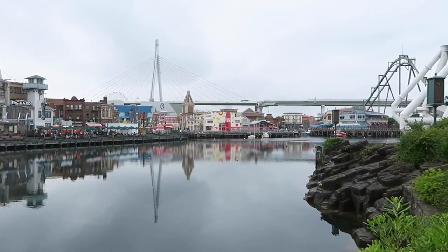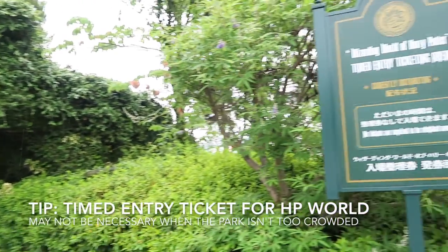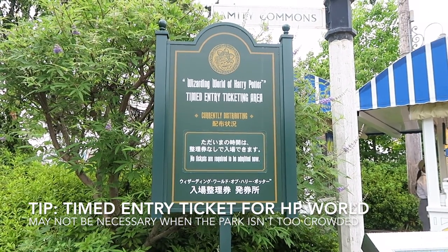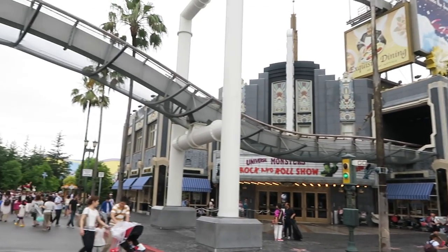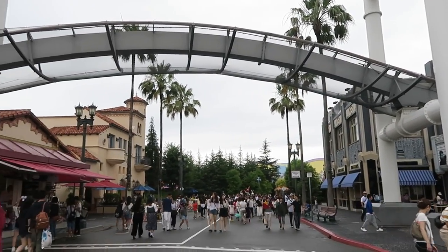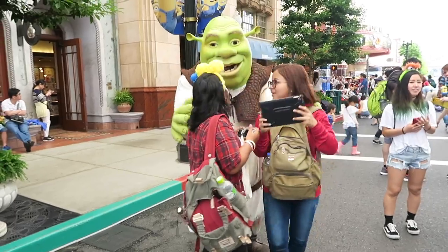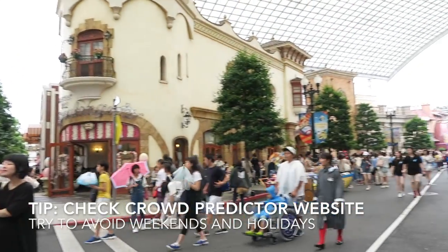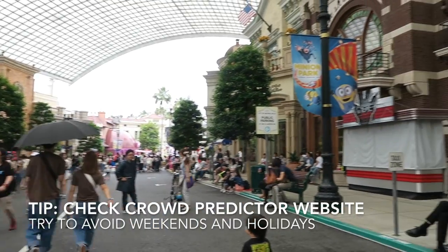The first thing I did was get timed entry tickets for the Wizarding World of Harry Potter. I'm a huge fan of Harry Potter ever since I was a kid, so this was the top priority on my to-do list for USJ. Luckily, since the park wasn't super crowded, no timed entry tickets were needed on this day, which means you can go in and out freely. I'll link a crowd predictor in the info box below — it tells you how crowded the park might be to help you decide which day is best to go.